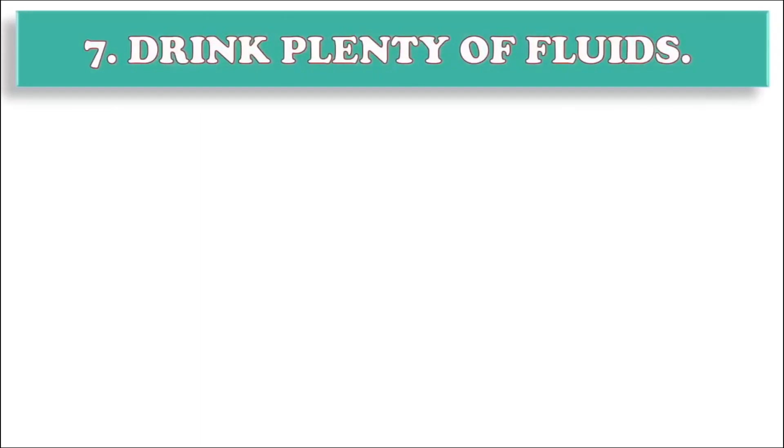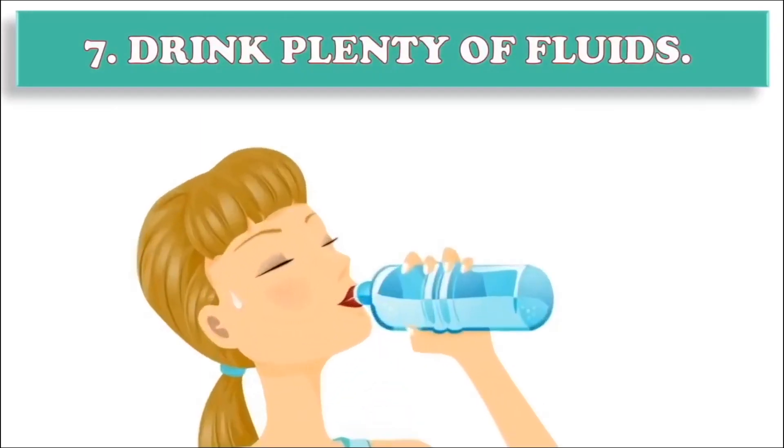Step 7: Drink plenty of fluids. Try to drink 8 glasses of fluids, preferably water, every day. Avoid sugary soft drinks, caffeine and coffee. Green herbal tea is rich in antioxidants, which protects cells in your body from damage.